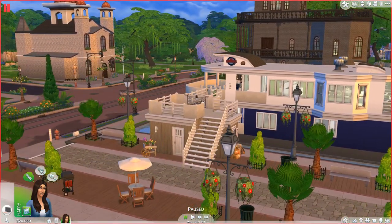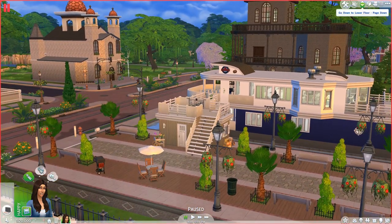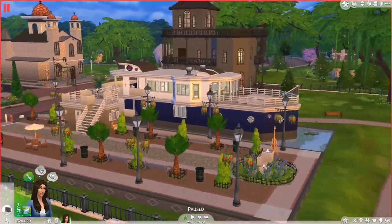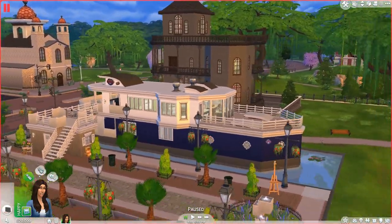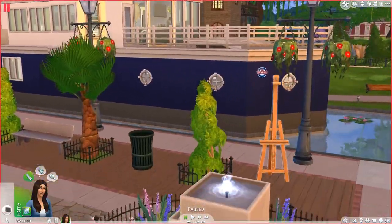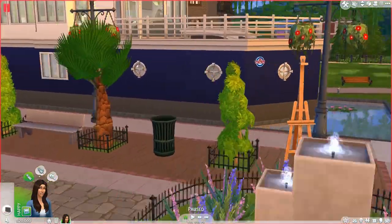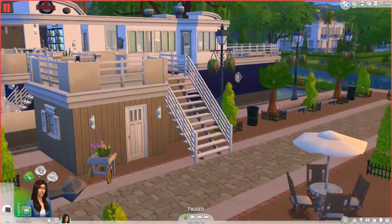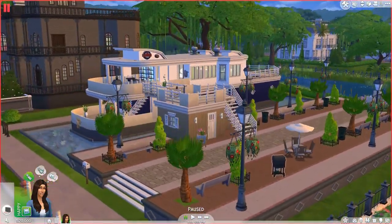So I'm quickly going to show off just each floor of this lot and the outside. On the outside, we have this really nice sitting area. There's also an easel out here if your Sim is doing some painting, and then there's a grill over there too, so you can grill some hamburgers and stuff.